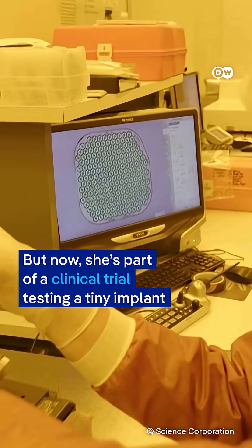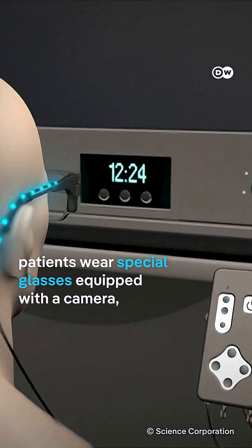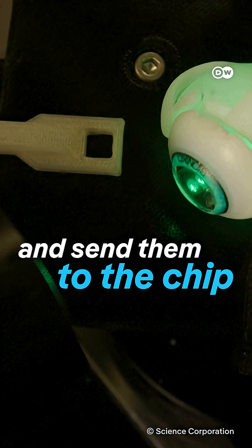But now she's part of a clinical trial testing a tiny implant placed under the retina. After it heals, patients wear special glasses equipped with a camera that captures what's in front of them. A pocket-sized computer uses AI to process those images and send them to the chip.